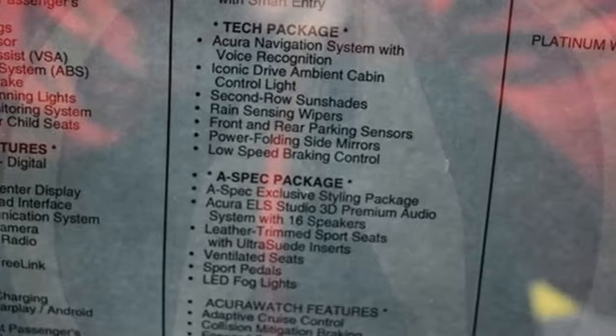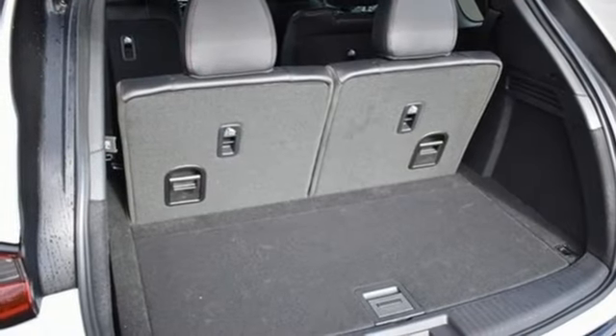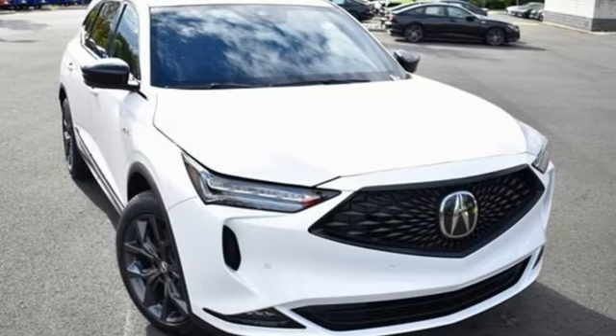Voice activation, wireless phone connectivity, driver and passenger memory seats, front and rear parking sensors, and integrated navigation system with voice activation.